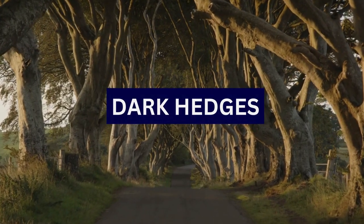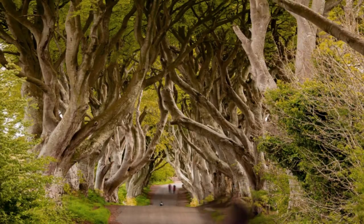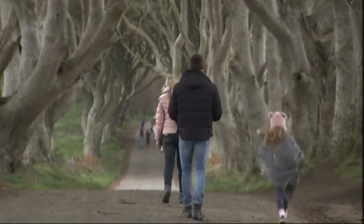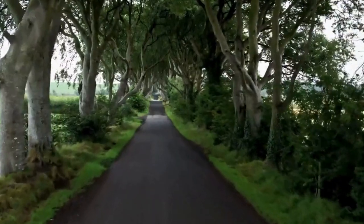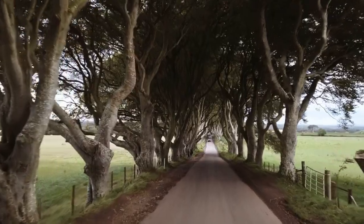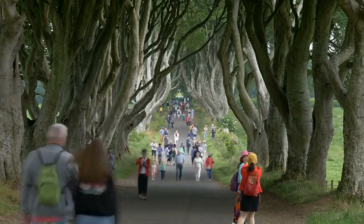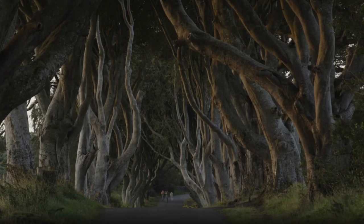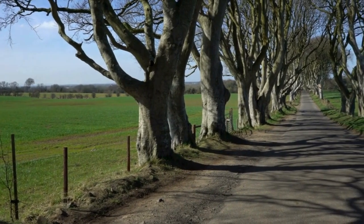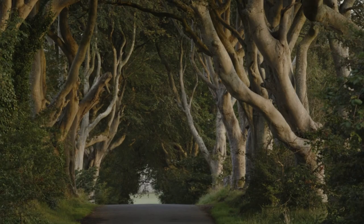2. Dark Hedges. The Dark Hedges is a captivating natural phenomenon and one of Northern Ireland's most enchanting landscapes — a picturesque avenue lined with beech trees that create an atmospheric tunnel-like effect. The intertwining branches form a natural archway over the road. The beech trees were originally planted in the 18th century by the Stewart family as a grand entrance to their Georgian mansion, Grace Hill House. The Dark Hedges is a favourite among photographers, especially during different seasons, whether bathed in sunlight or shrouded in mist.